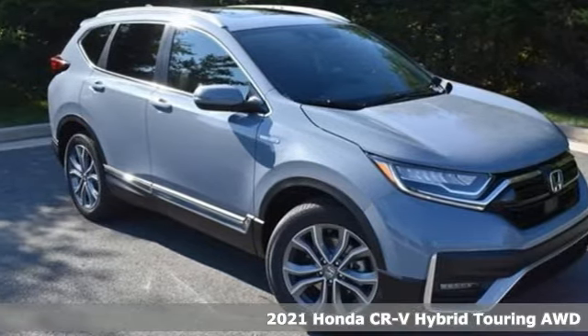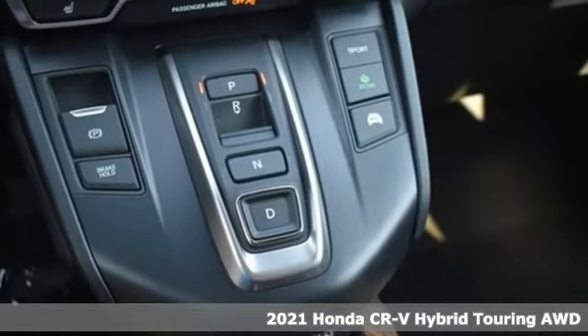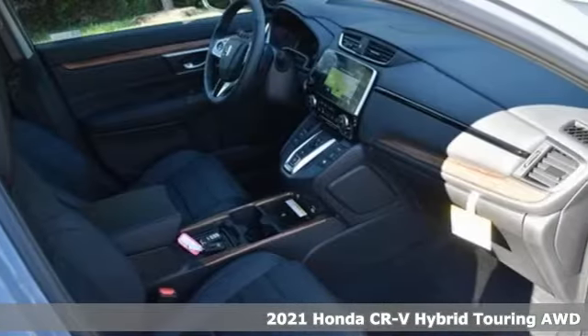Here's a new 2021 Honda CR-V Hybrid. It's a Honda, so longevity comes standard. It comes nicely equipped with features you'll love.